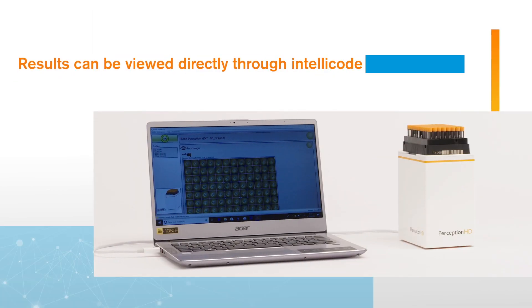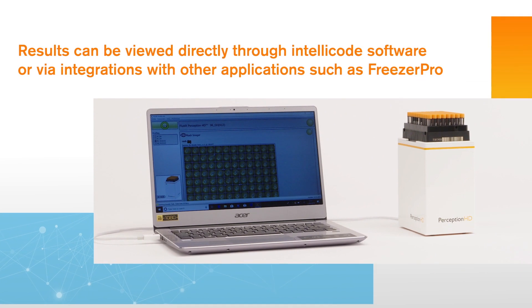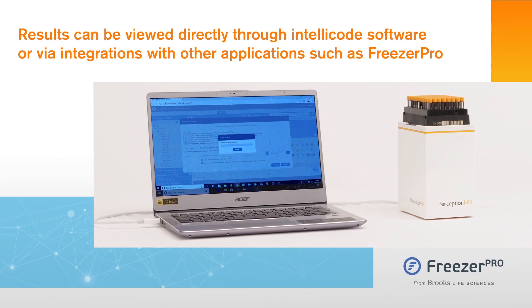Results can be viewed directly through IntelliCode software, or via integrations with other applications, such as Freezer Pro — as seen here — where you can scan tubes into the software directly.